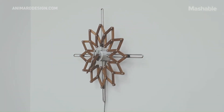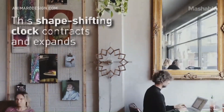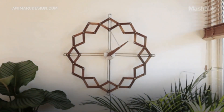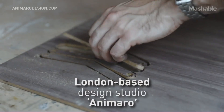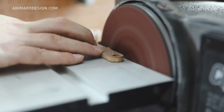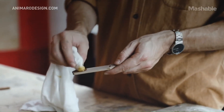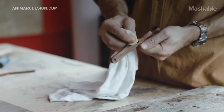The Animaro Solstice Clock is a unique timepiece that offers a beautiful and captivating way to experience the passage of time. It's designed to mimic the natural rhythm of the day, opening and closing like a flower over a 12-hour period. The clock's mesmerizing kinetic movement is powered by a hidden mechanism that gradually expands and contracts its form throughout the day.